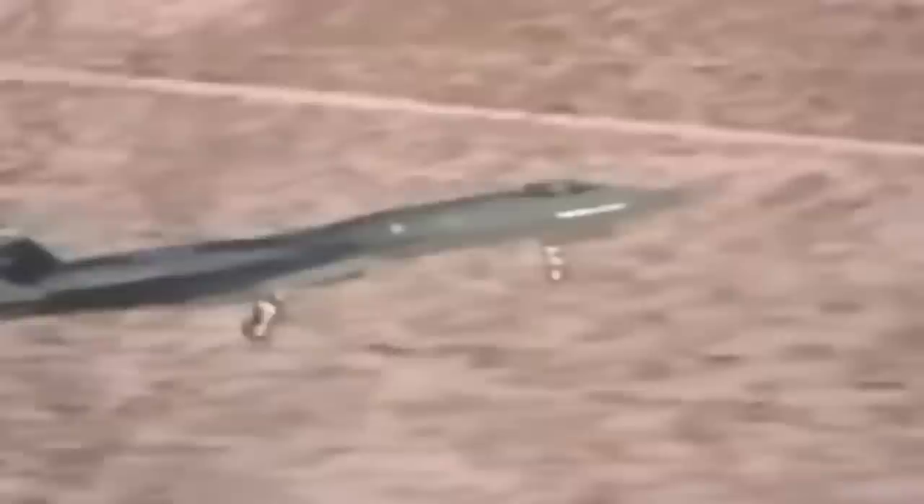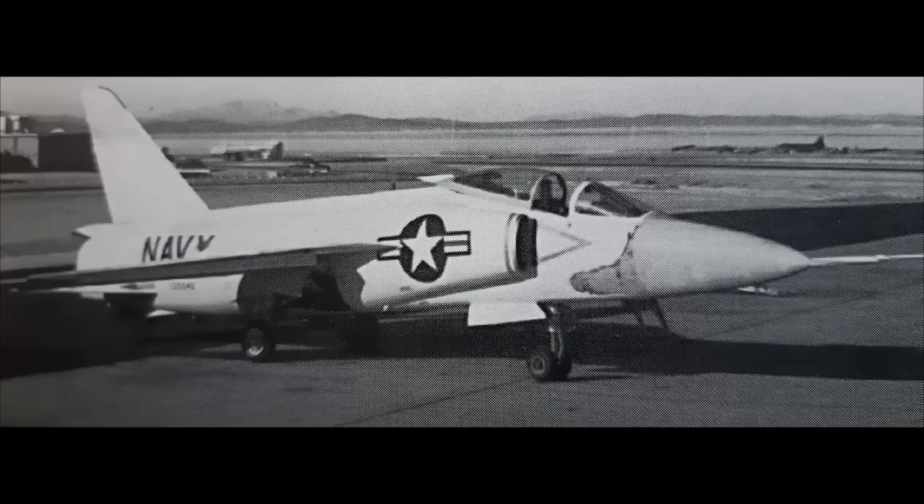But the aircraft I want to look at today really does look like a missed opportunity. It had a solid pedigree in a proven airframe, a large potential market, substantial potential for further improvement and upgrading, and it was a proven performer. I am talking about Grumman's F-11F-1F, the Super Tiger.